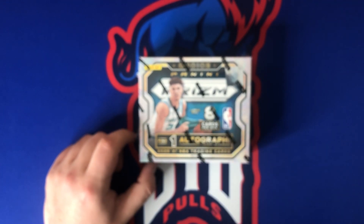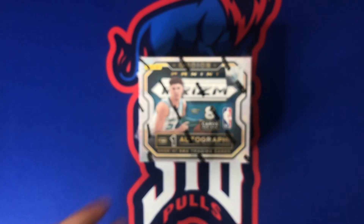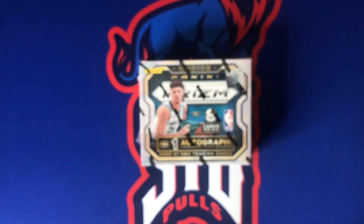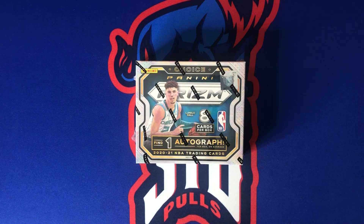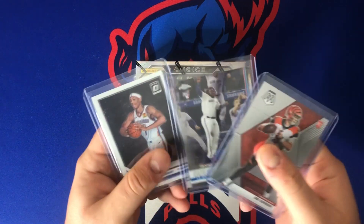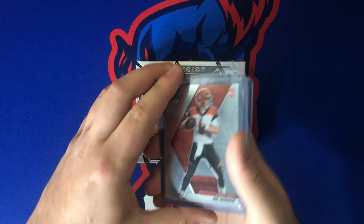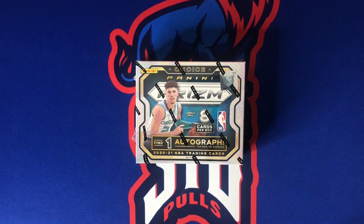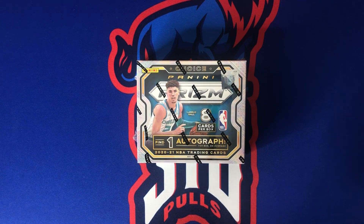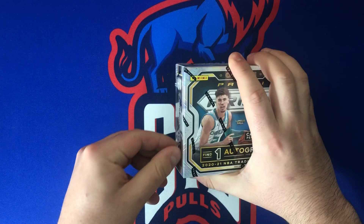I'm not sure if the one-of-one nebula Lamelo has been hit yet — haven't seen it myself, but you never know, it could be hiding in someone's room somewhere. In the past couple of videos we are running a giveaway for when we hit 800 subscribers. The three cards we're giving away are a Joe Burrow Mosaic, Tops Chrome debut of Vlad, and an Optic Rated Rookie of Darius Bazley — if you're interested, that is down in the description below.